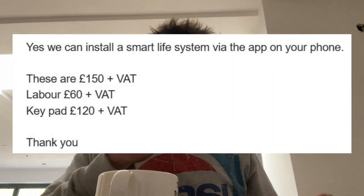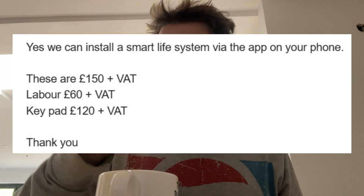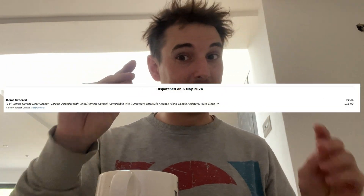I reached out originally to my garage door installer, and I'm very pleased with the garage door and their installation generally. But for this smart system, I told them what it was — Smart Life — and they said yeah, we do that: £150 plus VAT for the device and £60 plus VAT to install it. I was like, not happening. I paid much less for it on Amazon, so I took it on myself to fit the system.